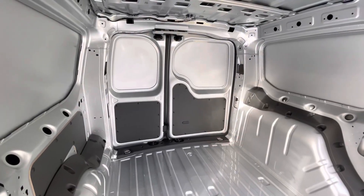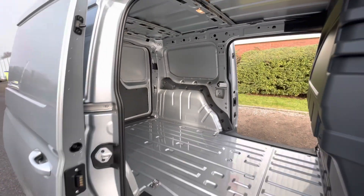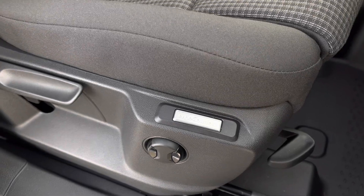The load area of this Caddy comes factory fresh allowing for a variety of different setups, and here we can take a look through the van with access to both sliding doors.